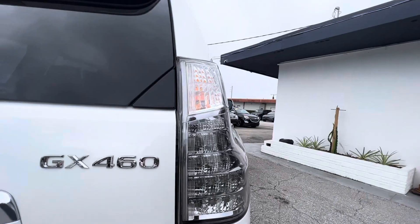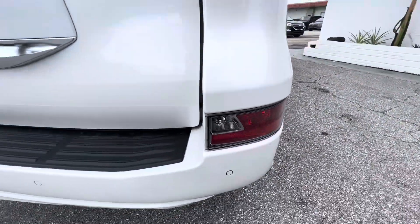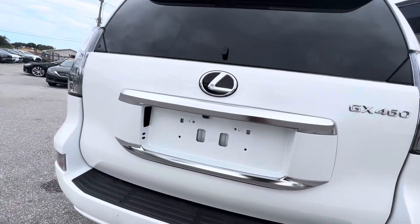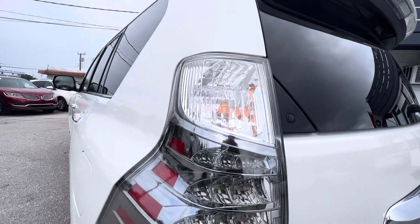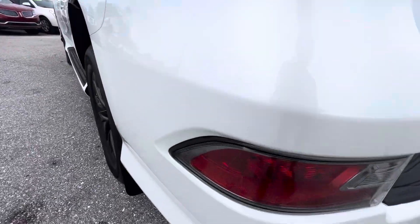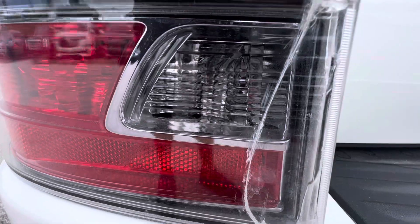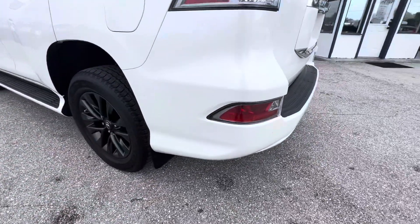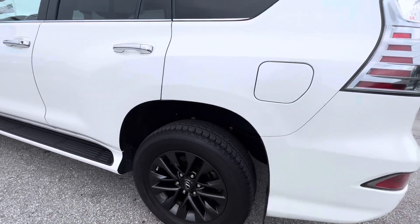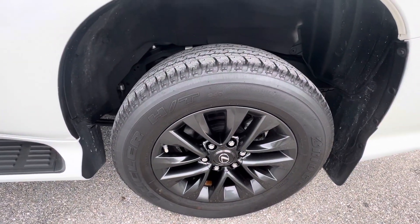Tail light looks good. Corner light looks good. Driver's side tail light looks good. However, this lens is cracked — the driver's side rear lens is cracked. Again, that's why we make these videos — to show any imperfection.